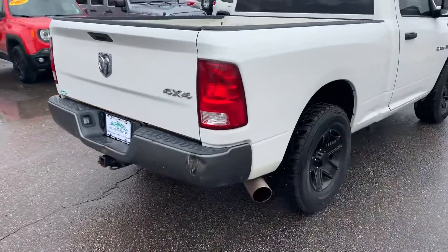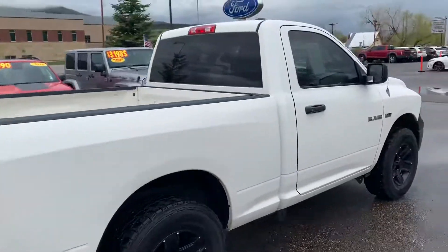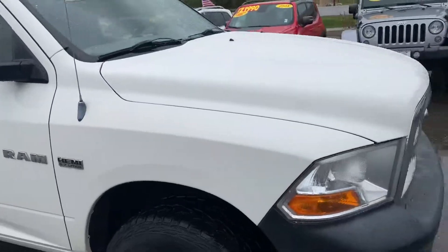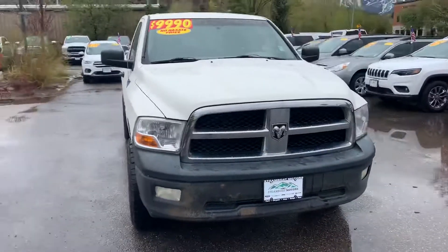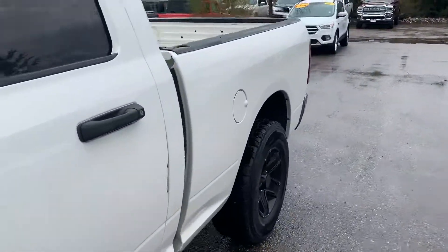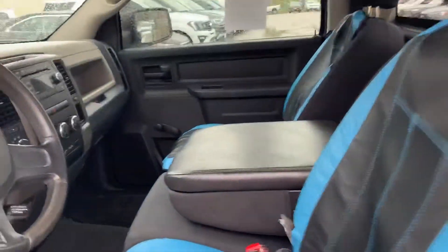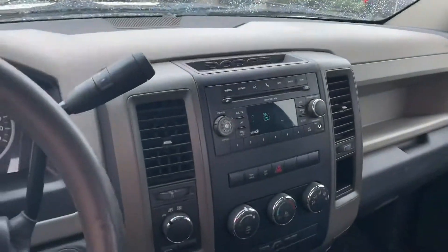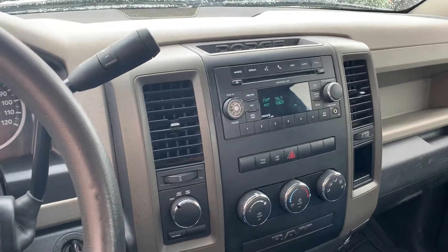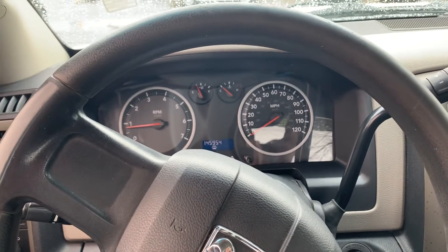It's 4x4, got a little cat-back exhaust on there. Quick peek inside — seat covers, pretty standard radio, everything works well in here. If you do have any questions, please give me a call at 970-879-8880.